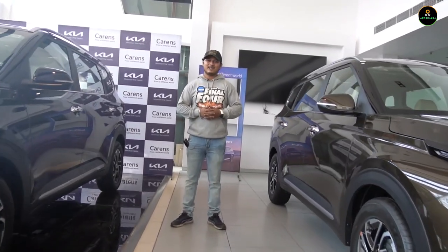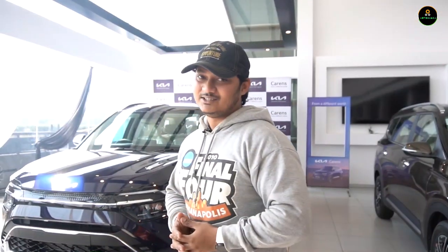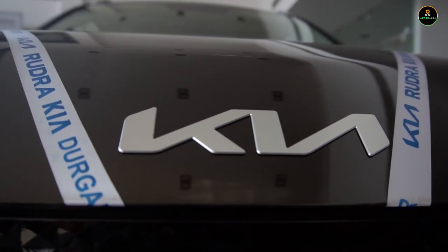Hello guys, good morning and welcome back to my YouTube channel. This is Professional Manager and you are watching Auto Mania. I am at Rudra Kia, Durgapur for the review and the first walk-around of the all-newly launched Kia Carens. Recreational vehicle is what Kia is calling this car — not an MPV, not an SUV. Let's find out what this car has to offer for Indian customers. If you have not subscribed yet, don't forget to like, comment, share and subscribe to Auto Mania for exclusive automotive content.